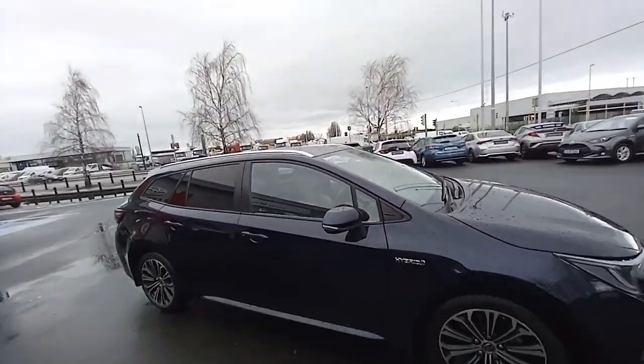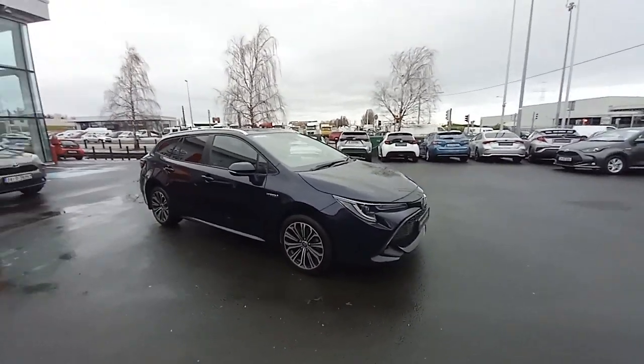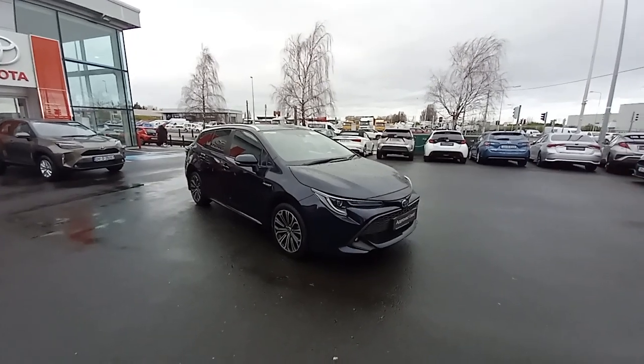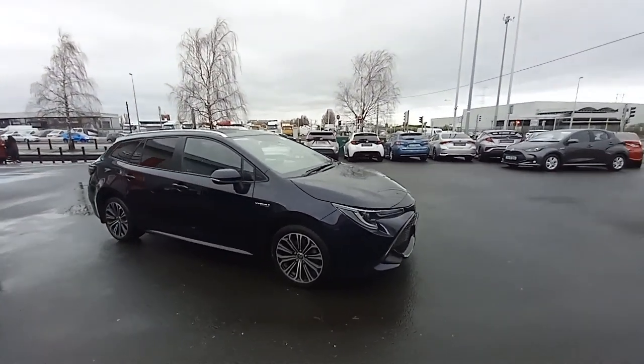This car is going to come with a 12-month warranty, and you can extend that warranty by keeping with a Toyota dealer service schedule — you can keep this car and warranty up until it's 10 years old when doing that.